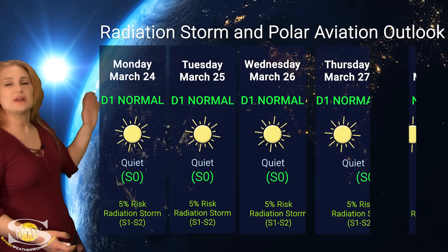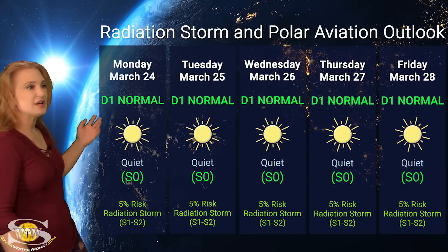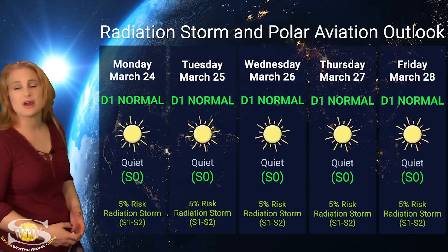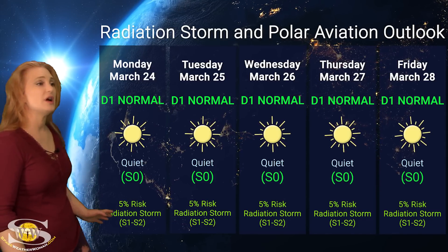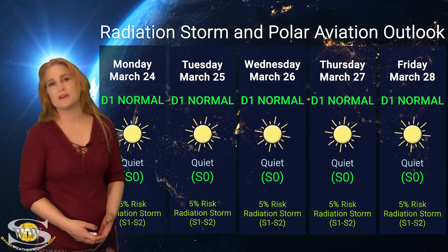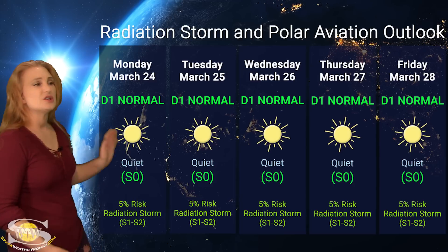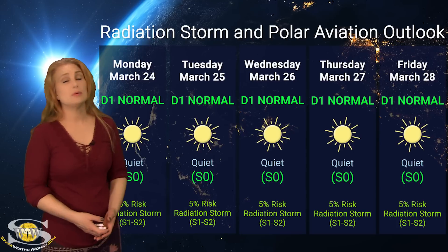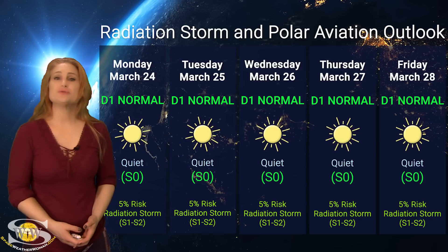Switching to our radiation storm and polar aviation outlook: everything is in the green this week. We are sitting at D1 normal range — that's flight level 360 for you aviators — and S0 quiet range for everyone else. NOAA is only giving us about a 5% chance of a radiation storm at an S1 to S2 level, and that's going to be extended through the rest of this week because we just don't have any big flare players on the Earth-facing disk with potential for radiation storms. Frequent flyers, air crew, and high-risk passengers: enjoy this week, and start paying attention possibly next week as the bigger regions rotate into Earth view.